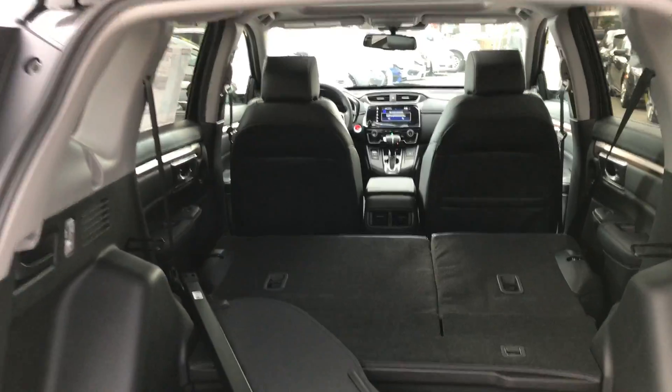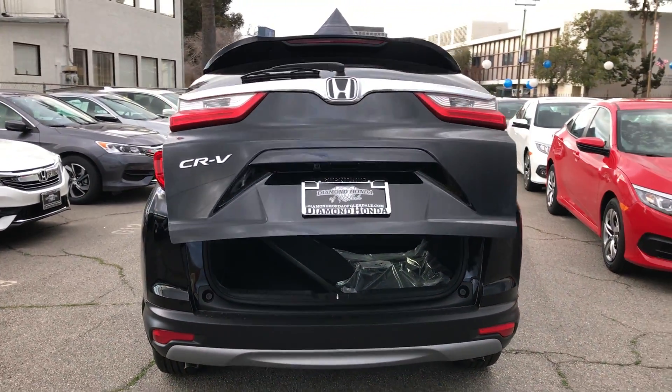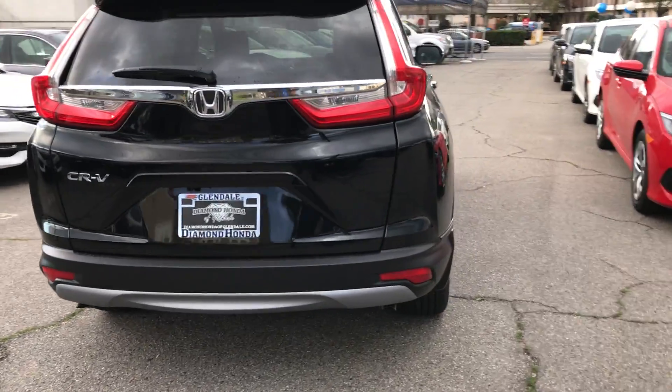It's quite a bit of cargo space if you need it — move out of the home, move into the car. Shut the gate. Very nicely done.